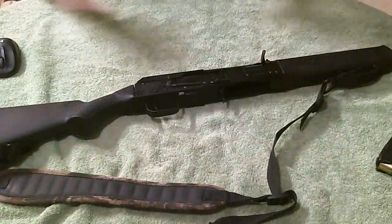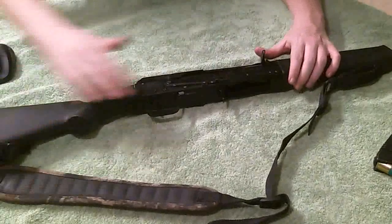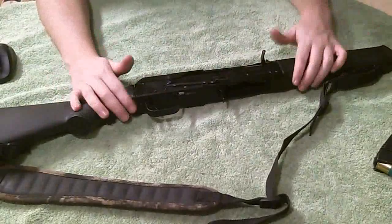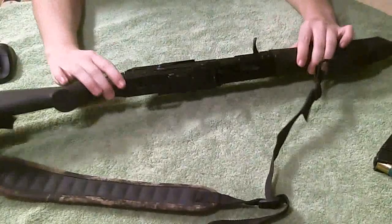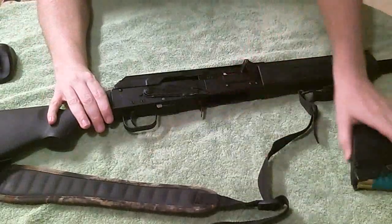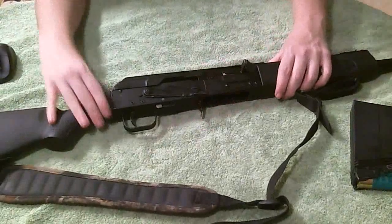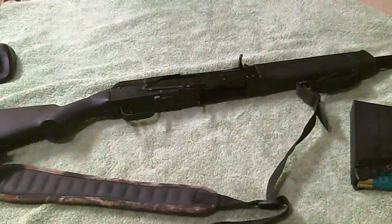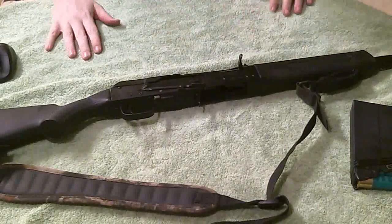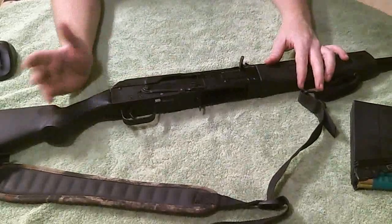I'm putting this in the top 10 shotguns. I'm sure there are some better functioning ones out there somewhere, but overall this is tactical — it can be chopped down. It's lightweight; it weighs about as much as my AK. With a full 12-round drum of ammo, it's a little heavier, because 12-gauge double-aught buck or slugs is a lot heavier than rifle rounds.